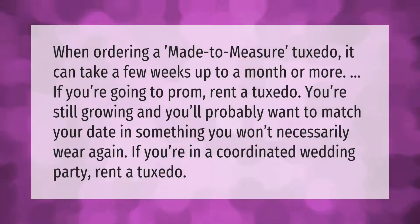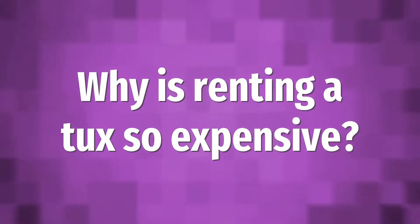When ordering a made-to-measure tuxedo, it can take a few weeks up to a month or more. If you're going to prom, rent a tuxedo — you're still growing and you'll probably want to match your date in something you won't necessarily wear again. If you're in a coordinated wedding party, rent a tuxedo.